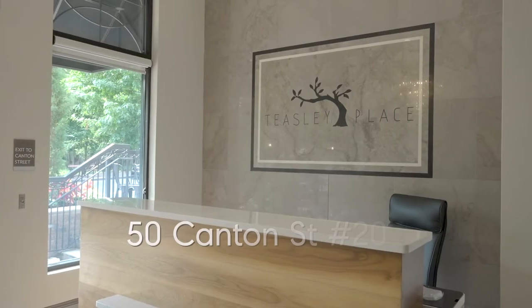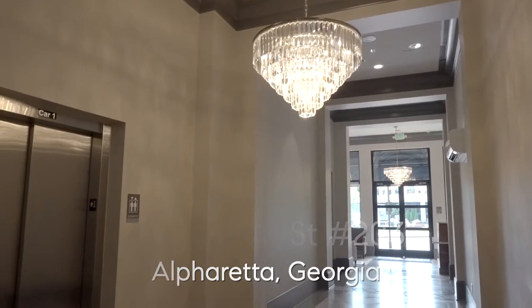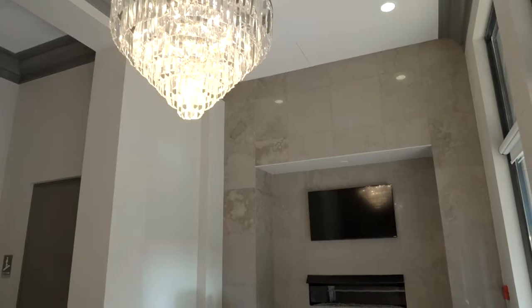Hi, I'm Sherry with Sherry & Co., and I am standing at Teasley Place Luxury Condos, the only condos in downtown Alpharetta with a concierge service.